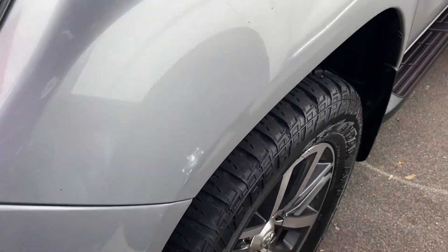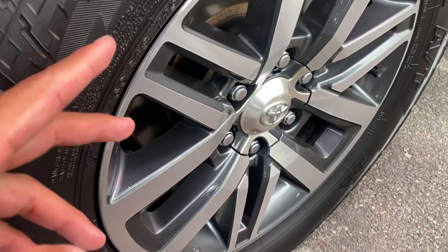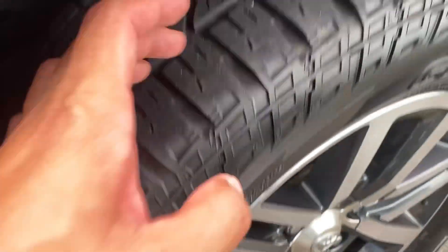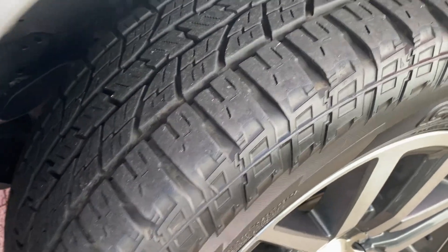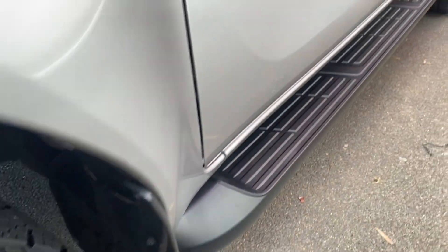At the front here you do have genuine alloys — these are your 18-inch alloys. No scuff marks there, which is great to see, and there's plenty of tread left in the tires.